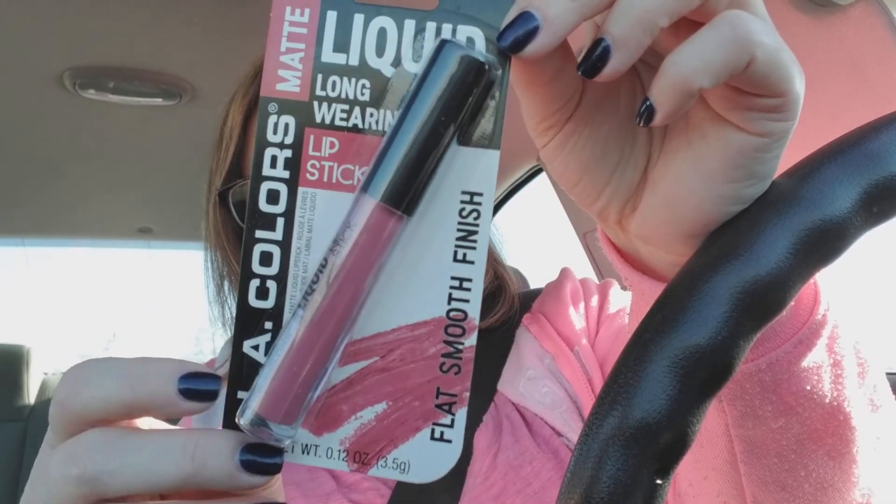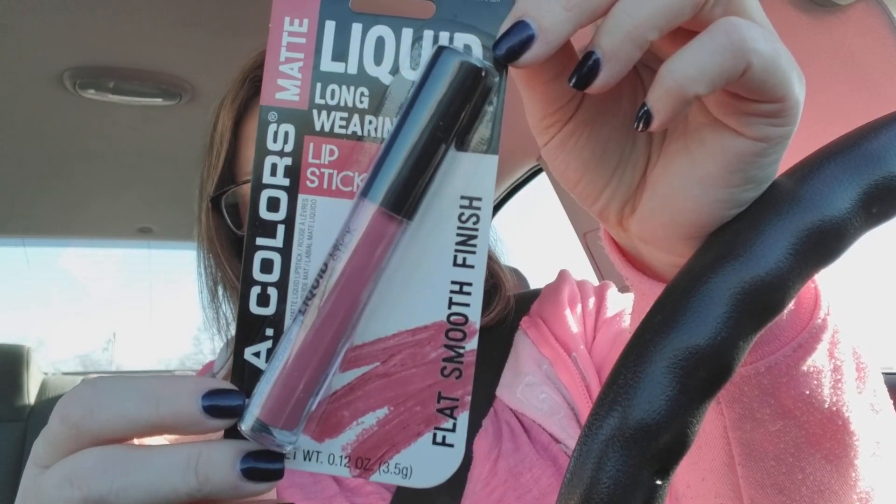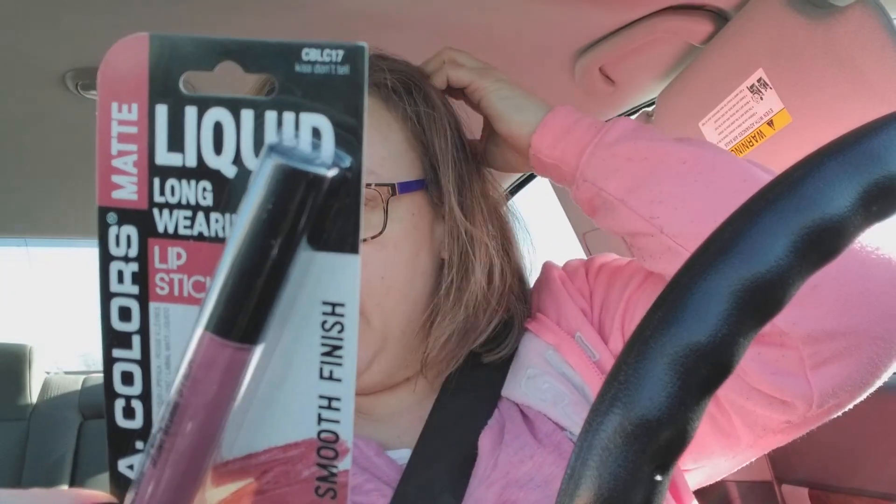I saw the new Liquid Long Wearing Lipstick from LA Colors. It's a matte formula. I wanted to try it out just to see what I think. This is in the color Kiss. I love anything this color, so I'm going to try it out and see what I think.